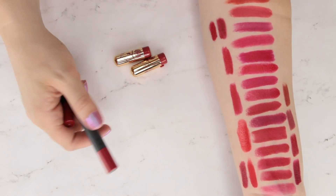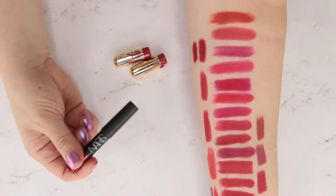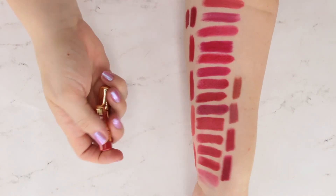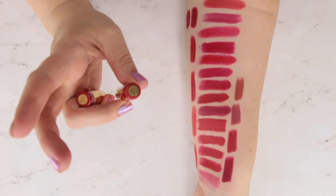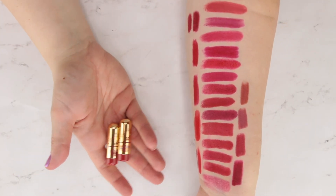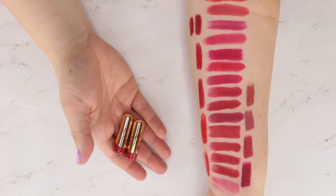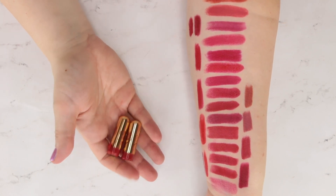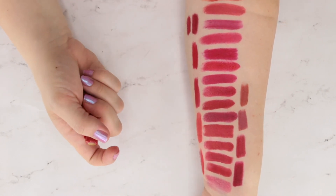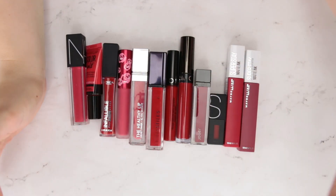I want to keep the NYX Full Throttle — it's just a little brighter of a red than some of the others. I'm going to pass on the Bite high pigment pencil in Pomegranate — it's just a little too glossy to make me feel completely secure wearing it. The NARS Cruella is nice and vampy and deeper, so I'll go ahead and keep it. For the Besame samples, I'm keeping 1946 and 1935 — the darker one — and I actually want to make a point to play around with them a bit more.